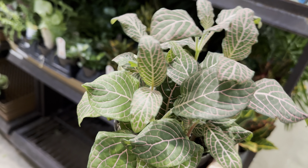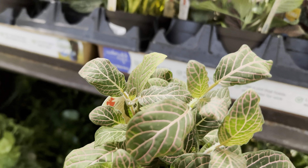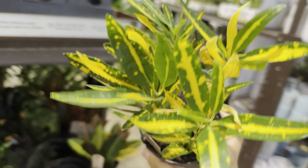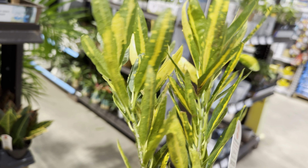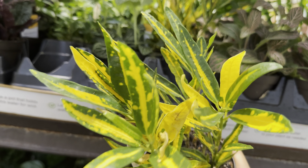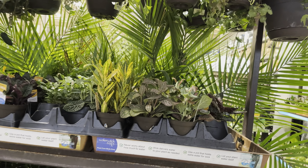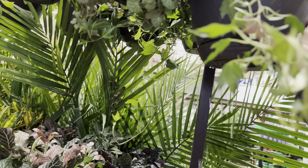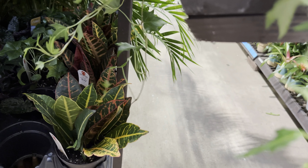This is another Fittonia that's a larger size for $7.98 — look at how beautiful the veining is. And then this is a Sunny Star Croton — I love how the leaves are narrow with more yellow. The more light you give it, the more yellow the variegation will be. What I notice is if you even water it too much, Crotons get a little finicky — they almost need consistency. You don't need to overwater them, but you also don't need to dry them out completely.